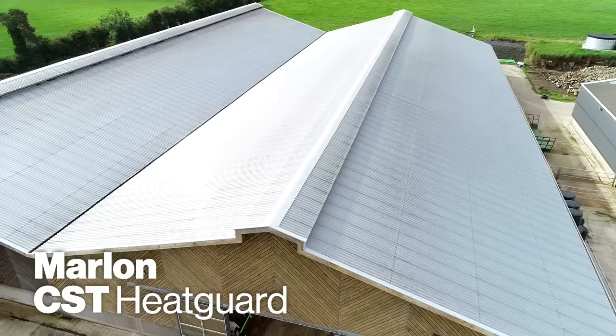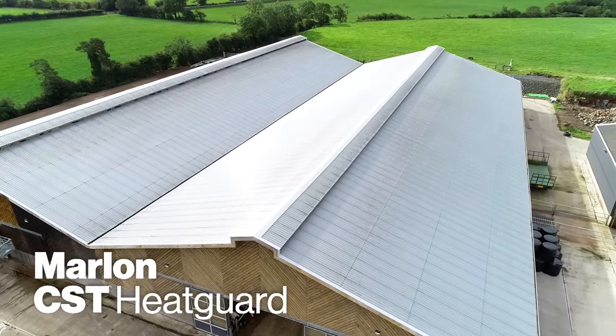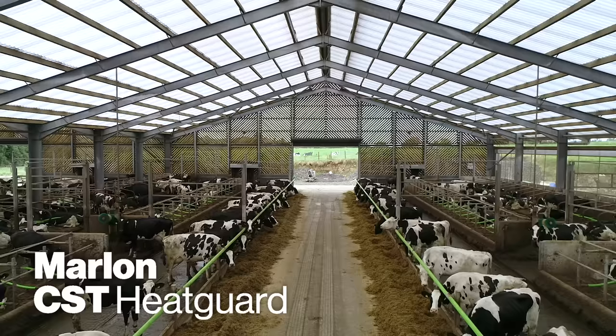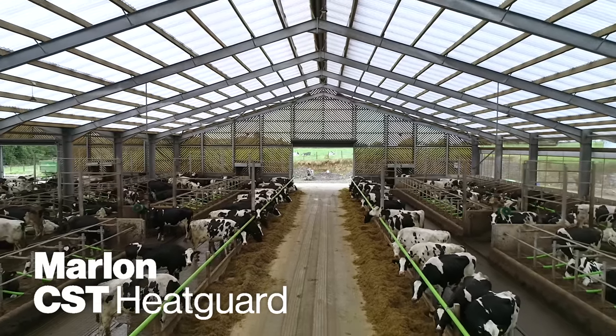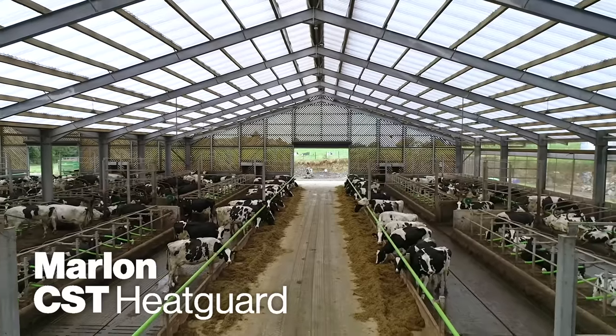Those grades represent the amount of pigment within the sheet. In essence, what the material does is reflect the harmful UV that causes natural overheating in a building, while still controlling the amount of daylight that the cow and the animal is getting inside the shed.